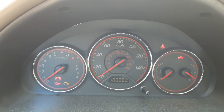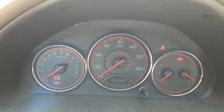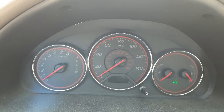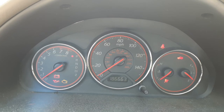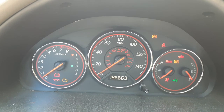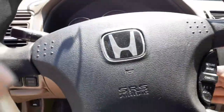It's at 186,663 miles. The only thing making it flash is it's got an alarm system in it. Tried to get it to go off, but pretty much that's it.